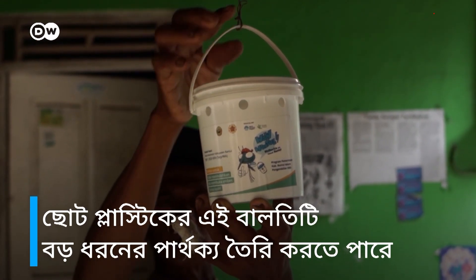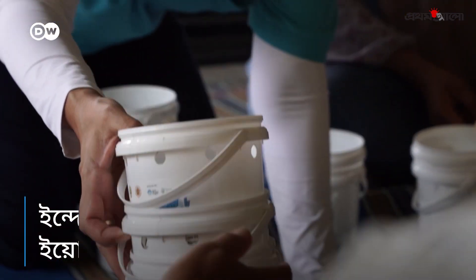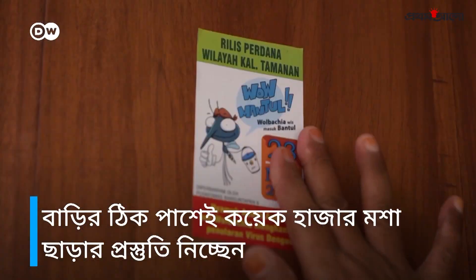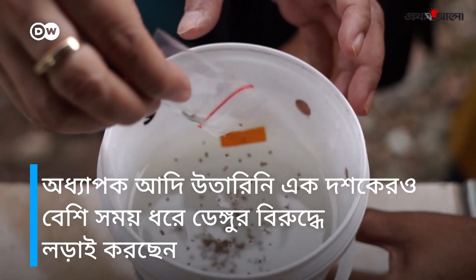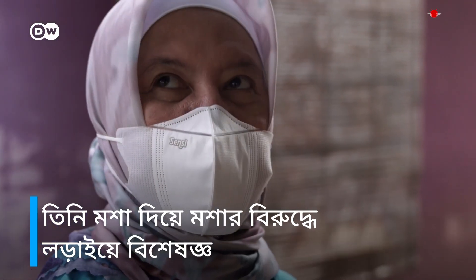It's just a small plastic bucket, but it can make a big difference. In Jogjakarta in central Java, residents are preparing to release tens of thousands of mosquitoes right next to their homes. Professor Adi Uttarini has been involved in the fight against dengue fever for over a decade. She has specialized in fighting mosquitoes with mosquitoes.